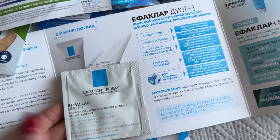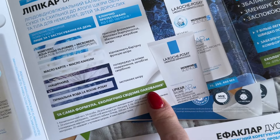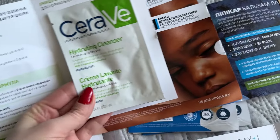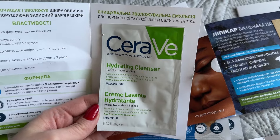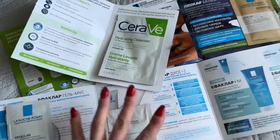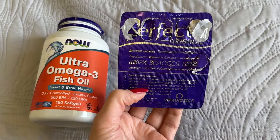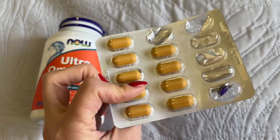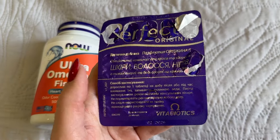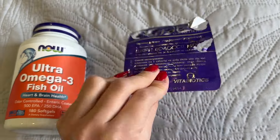Щоб зменшити використання пластику — ці упаковки зроблені з паперу. Для обличчя та тіла — у мене CeraVe іншого кольору, для нормальної та комбінованої шкіри. Це буду використовувати можливо як гель для душу. В якомусь відео мене запитали, чи я п'ю якісь вітаміни — показую: я п'ю такі вітаміни для шкіри, волосся і нігтів. Від них я бачу найкращий ефект, і це стосується загалом здоров'я та відновлення — у них дуже хороший склад.